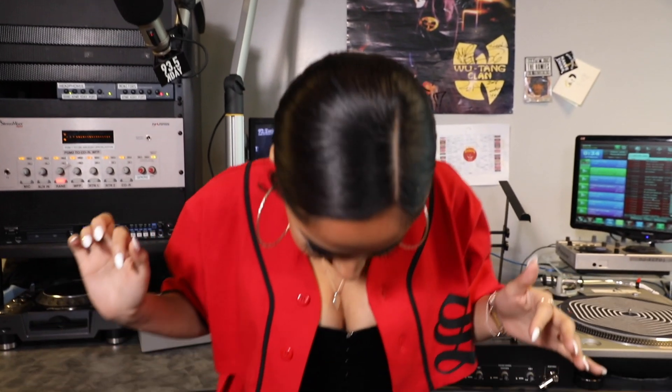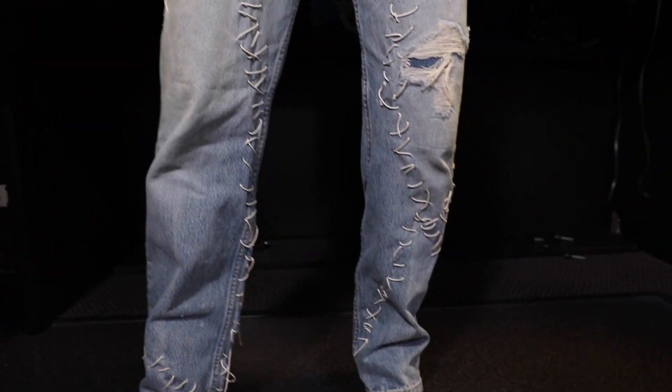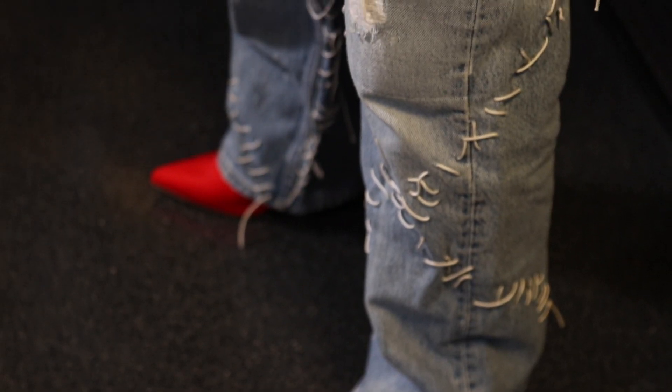Now tell me about these fly jeans. These jeans are just — I don't know, they're kind of weird. They're vintage, and then they did this cool little, like, they threaded this.